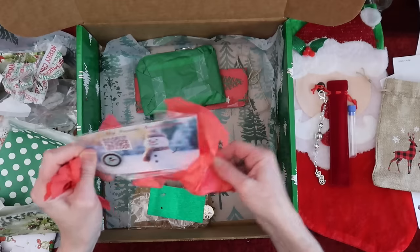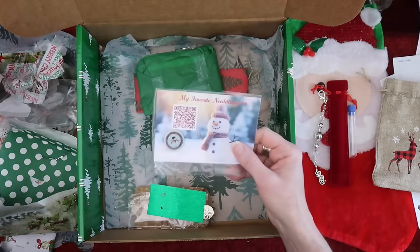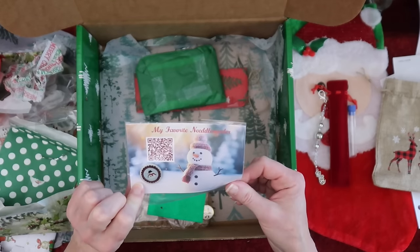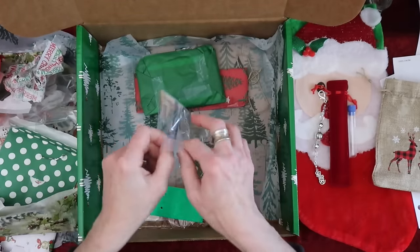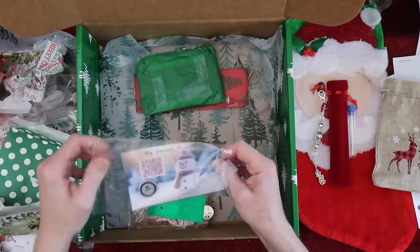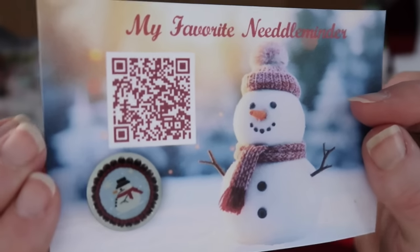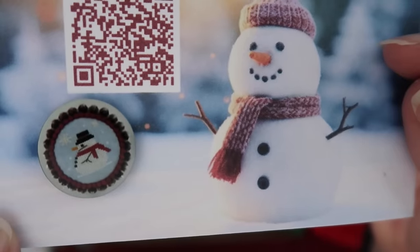A needle minder! This is my favorite needle minder — and it's Mr. Freezy! How cute. Let me take it out so you can see it. I love it when things coordinate like that. So cute.